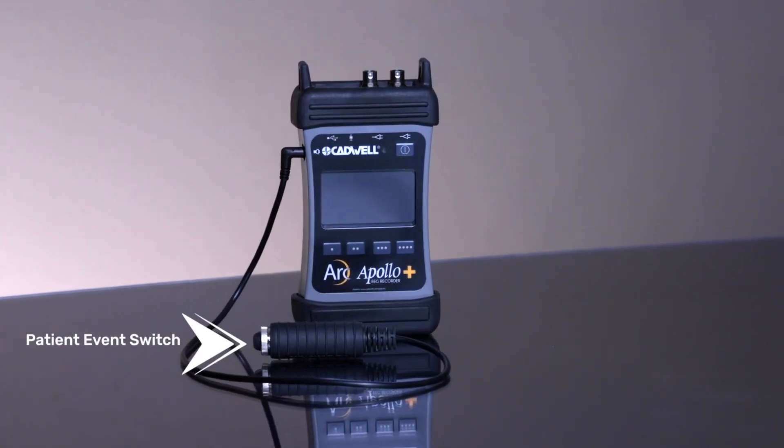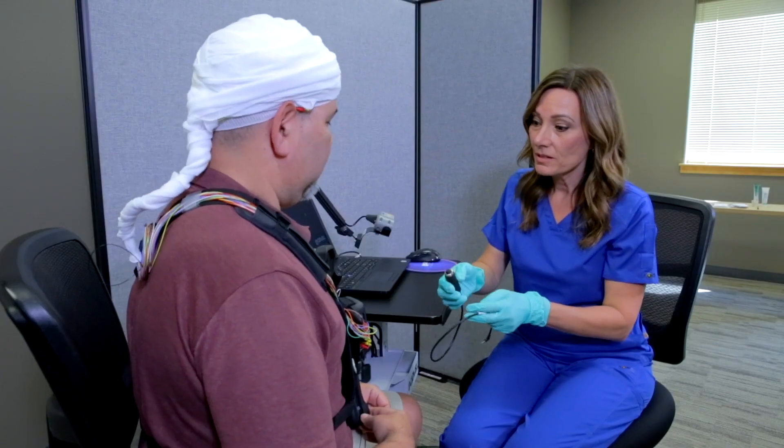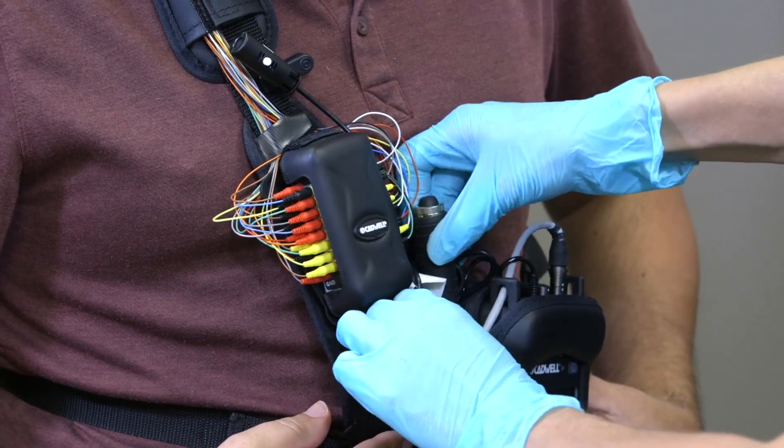A new, smaller patient event switch is designed for patient comfort. A single button click helps mark clinical activity in the software.